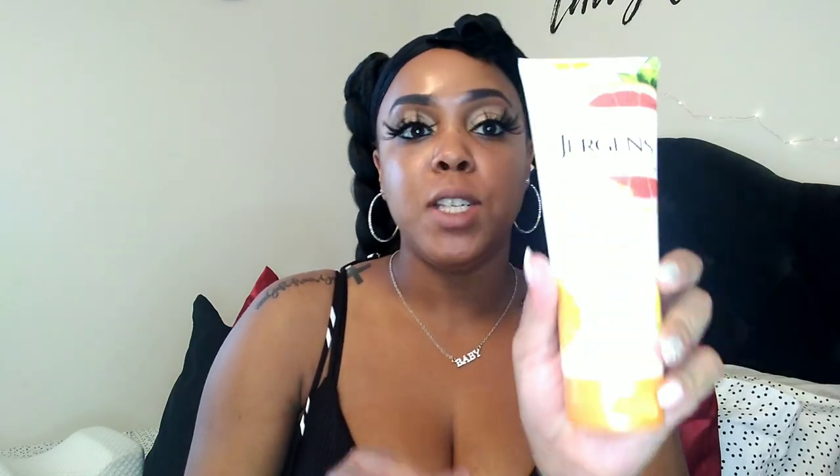In my 'how I pair my hygiene' video I only had the body butter at the time — that was Jargon Sweet Citrus — and now here is a citrus lotion that has oranges too. Both of them are citrus so I'm super excited that I came across that lotion. I cannot wait to try it out.